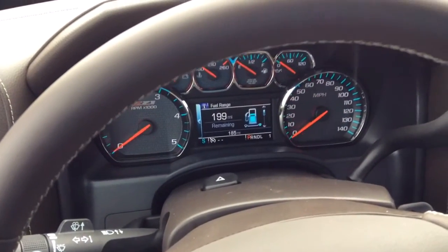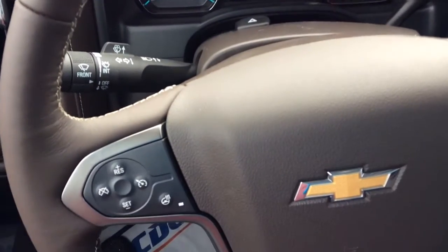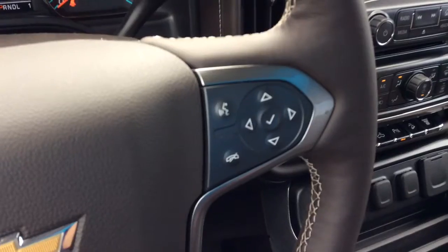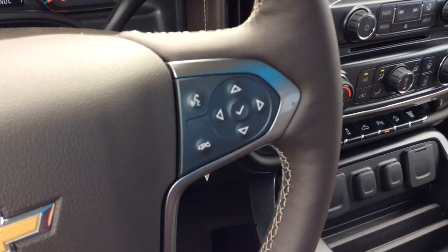I have gotten into the front of the vehicle and started the ignition. On your steering wheel you have your heated steering wheel controls as well as your cruise control and your driver information center controls, as well as your hands-free dialing.